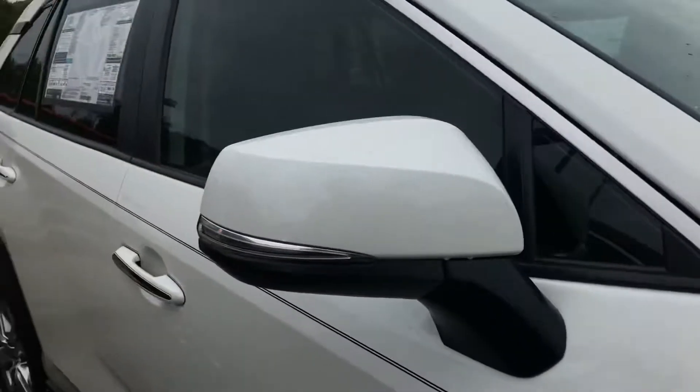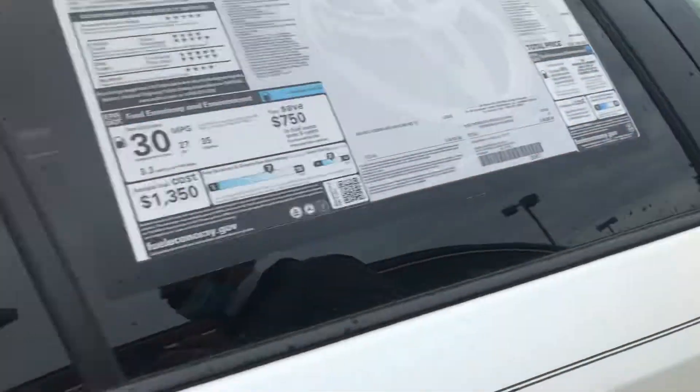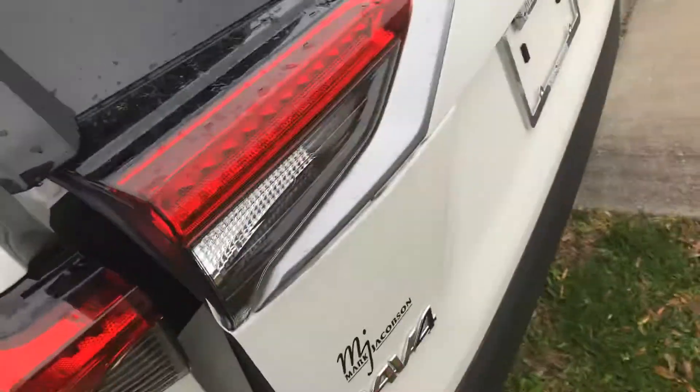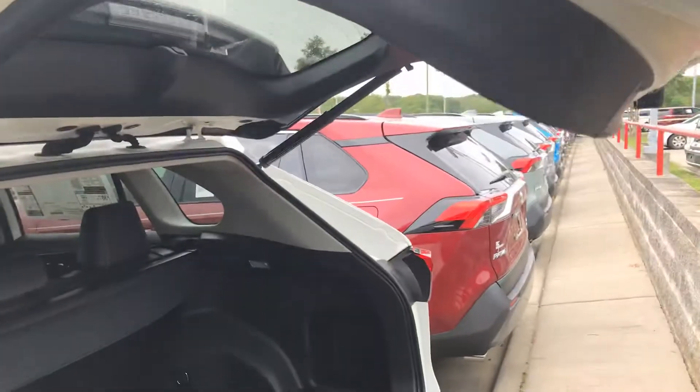I'll give you guys an all-around look of the vehicle. It's going to have 19-inch alloy wheels with nitrogen added to the tires, has the turn signal indicators and blind spot monitors there, so you can take a look at that.